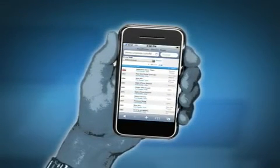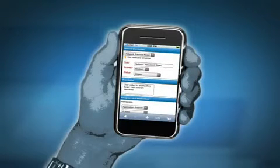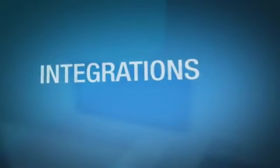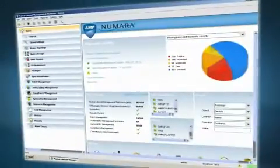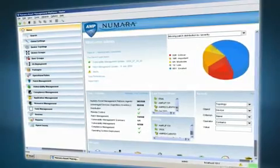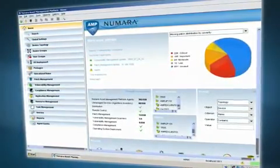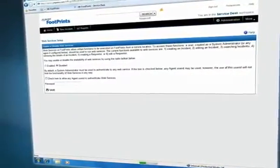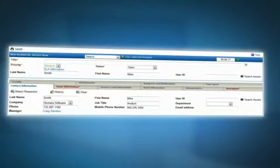Mobility is becoming more important every day. That's why this solution allows field representatives to perform their job on the go, away from their desk. Our solution supports integrations with your local contact database, whether it's LDAP or SQL. The Numara Asset Management Platform is also integrated and supports the full asset lifecycle. Integrate with a variety of tools using our robust web services. Expect telephony system integration and CRM integration too.